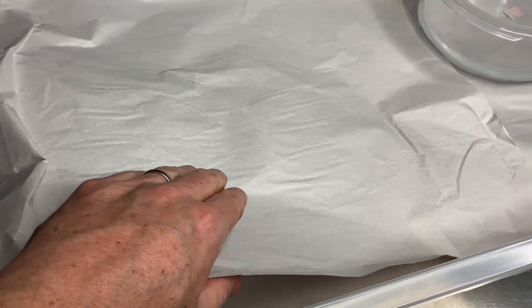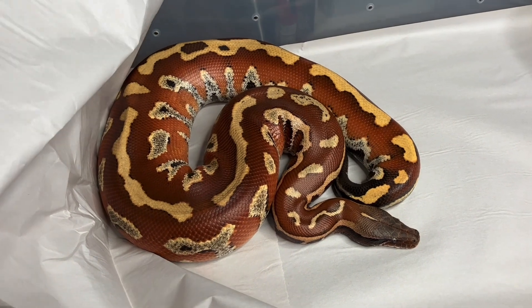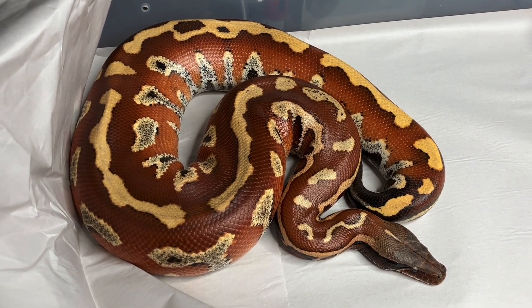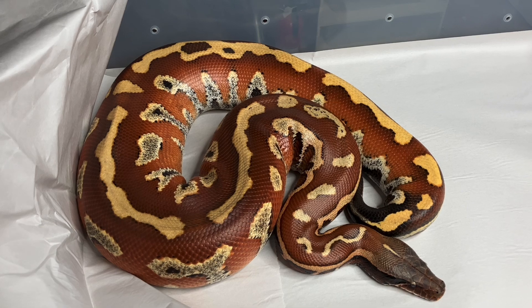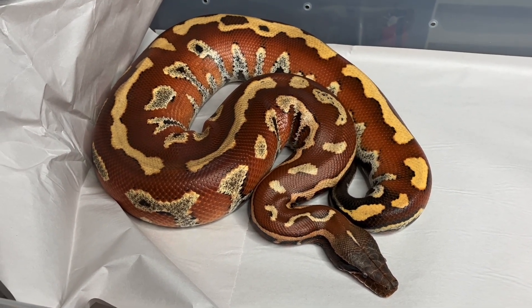Hey YouTube, Andrew from Snakeworks. I want to make a quick video here talking about Blood Python behavior. This is my 2020 lion bred female from Selective Origins. She's probably the jumpiest and most offensive animal I have, but that doesn't really mean that she's trying to hurt me.